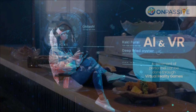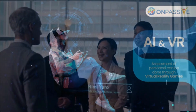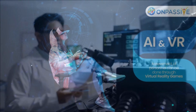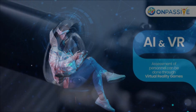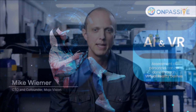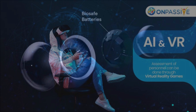Smart contact lenses, as they may be worn inside a person's eye, have the advantages of being both economical and practical. World-renowned businesses, including Google, are presently developing smart contact lenses that can use augmented reality. However, due to significant technical difficulties, there are still obstacles that prevent effective and efficient commercialization of research.